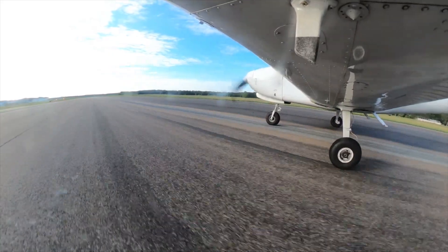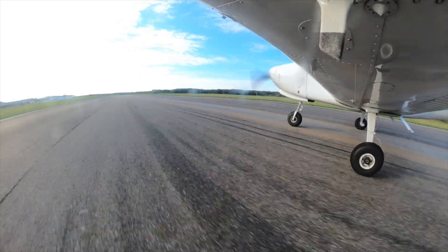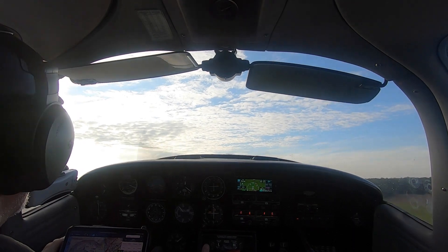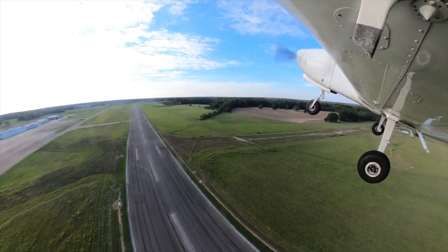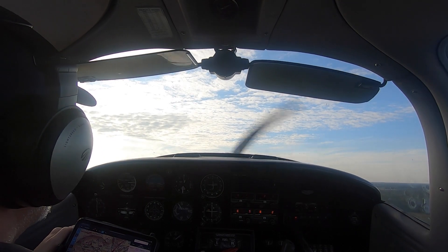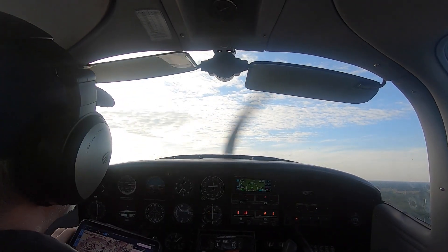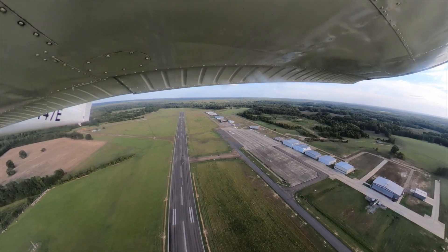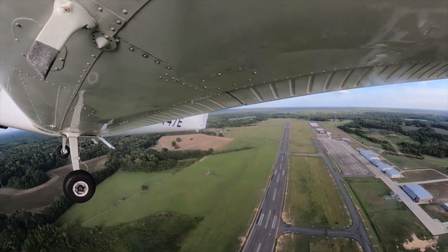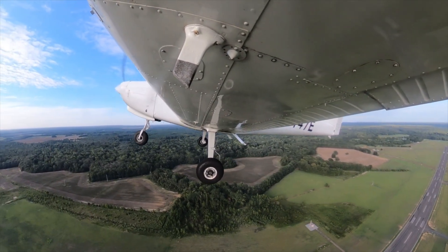Speed's alive, got a little red — oil pressure is good, all temperatures good. Sixty knots, we can rotate, and we'll go out at 70. Eight hundred feet per minute. Still pretty much on centerline — nice smooth day. Got fields off our left if we need them, and we can turn.